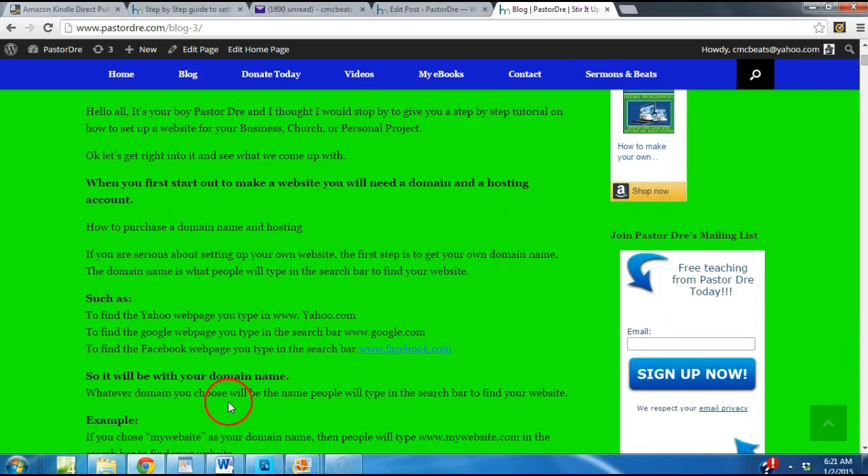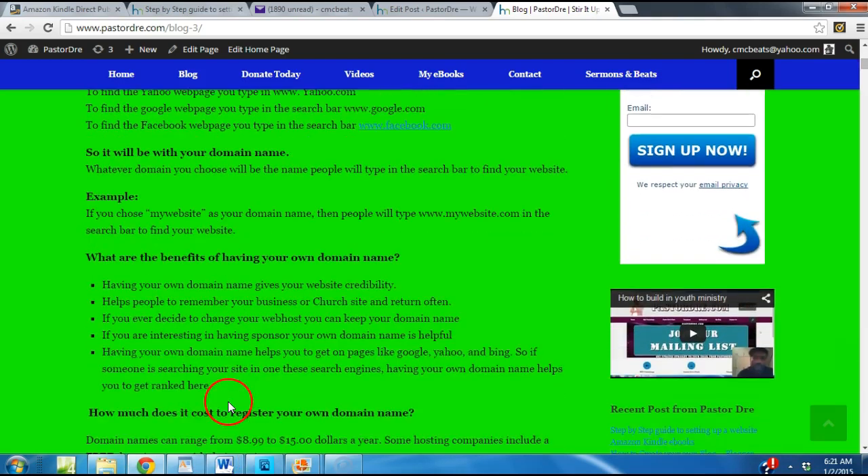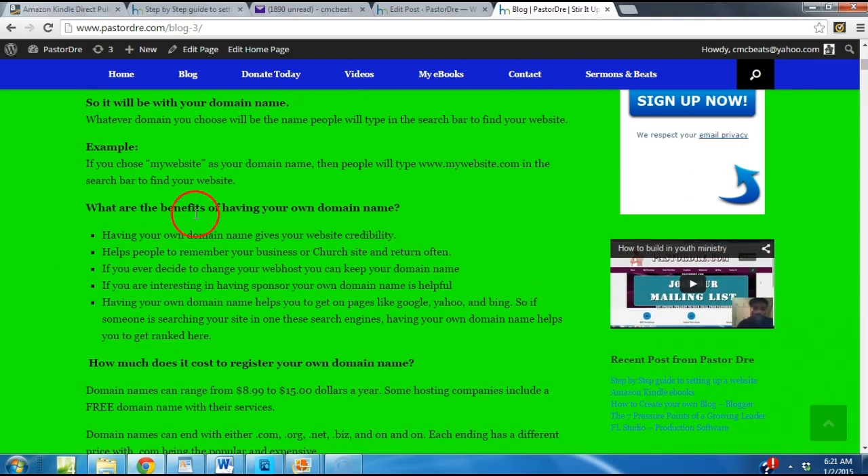So you want to think of a domain name for yourself. Let me give you a few benefits of having your own domain name. It gives you credibility, helps people to remember your church or your business. Even if you ever decide to change your web host, you can keep your domain name. If you're interested in having a sponsor, your domain name is helpful. Having your own domain name helps you get rated on pages like Google, Yahoo, and Bing. So if someone is searching for your site in these search engines, your domain name helps to get you ranked there.